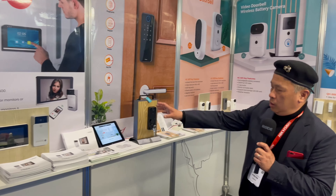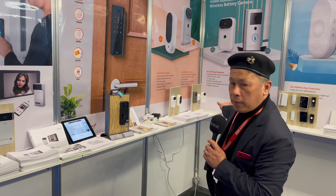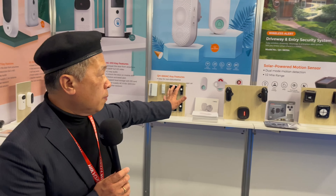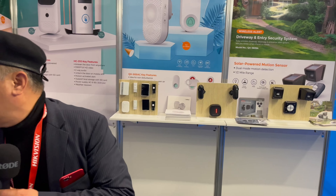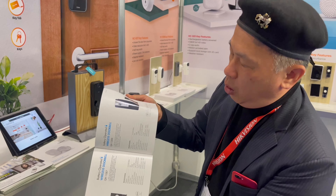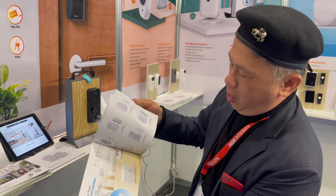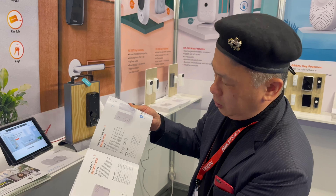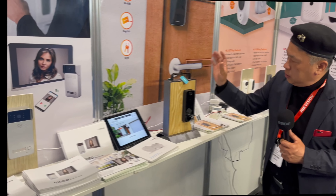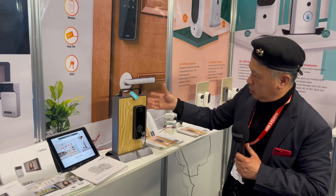We make door systems and alarm systems, and that's only part of our products. On our website we have nearly a couple thousand products for the office, home, company, parking system — everything. This is the smart lock security door.